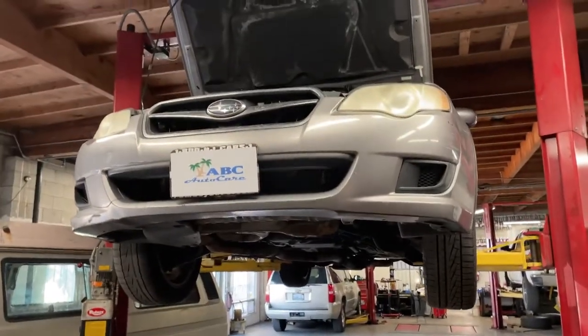This is a cautionary tale of what can happen to you or your vehicle when you don't have it inspected before you purchase the vehicle. We've been hired to do a pre-purchase inspection — what it really is, is a post-purchase inspection. This is a Subaru that just got purchased.